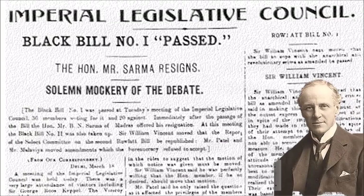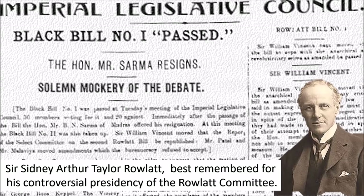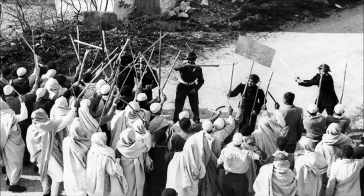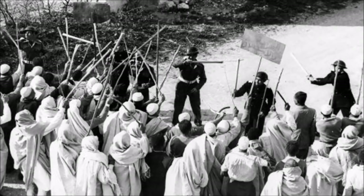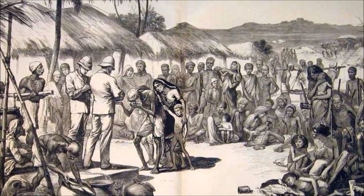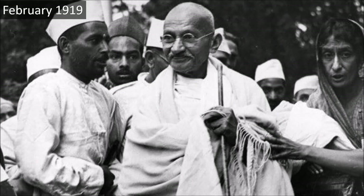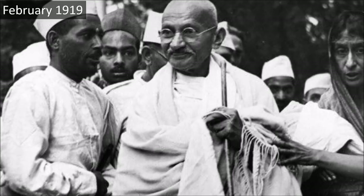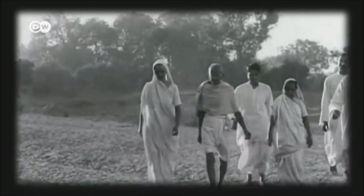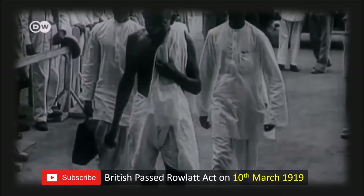The year 1919 witnessed a series of unfortunate events that shook Indians to their core. To crush rebellions, the British Crown introduced the Rowlatt Act — also known as the Black Act — which gave police the right to search places without warrants and arrest any person on mere suspicion. Those arrested could not even exercise the fundamental right of defending themselves in court. Before its implementation in February 1919, Gandhi warned the British Viceroy that if the act was passed, he would appeal to Indians to start civil disobedience. Still, the arrogant British government passed the act on 10th March 1919 without consulting Indian leaders.